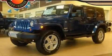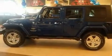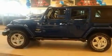This is a brand new 2010 Jeep Wrangler ready for the trail. It features a 3.8 liter 6 cylinder engine and a manual transmission.